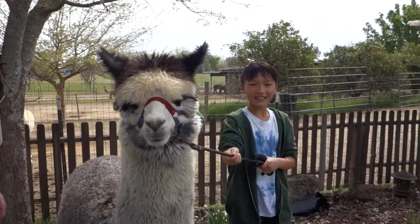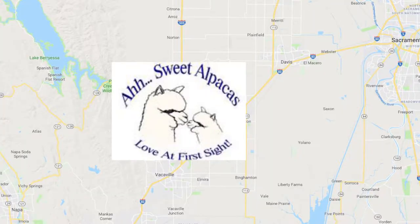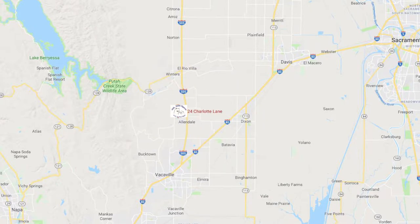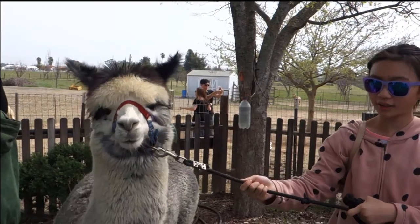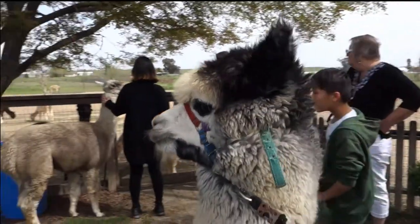This past weekend, we visited Farmer Bruce at Ah Sweet Alpacas in Vacaville, California. I got to ask him a lot about his farm and his lovely alpacas. I also got to play with the alpacas in real life — they are so cute!